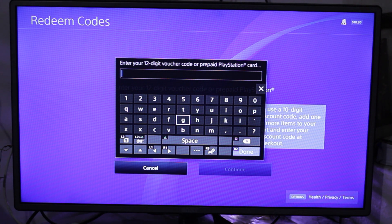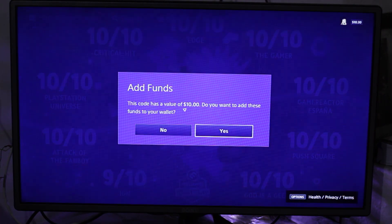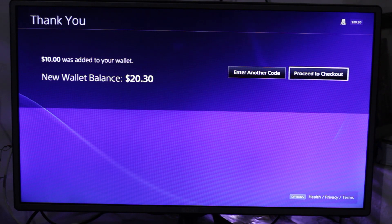Its value is $10, so let me redeem it quickly. It's asking me whether I want to add the funds or not — yes, I want to add funds to my wallet. My new balance is $20.30, and now I'm going to press on 'Proceed to Checkout.'